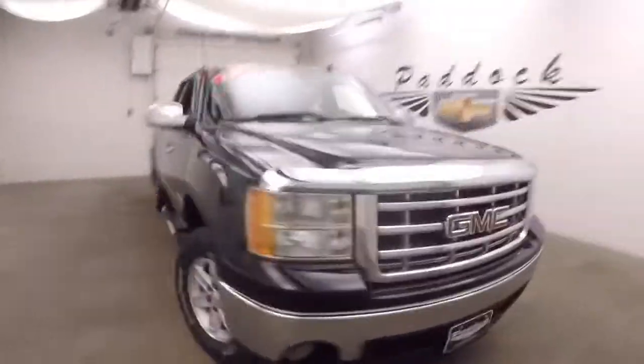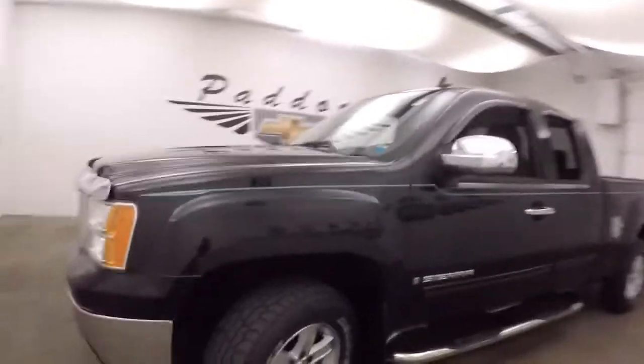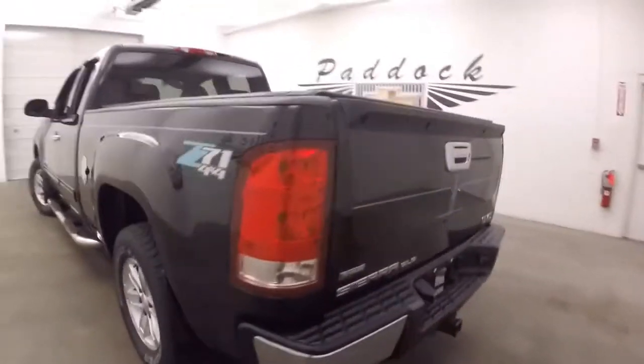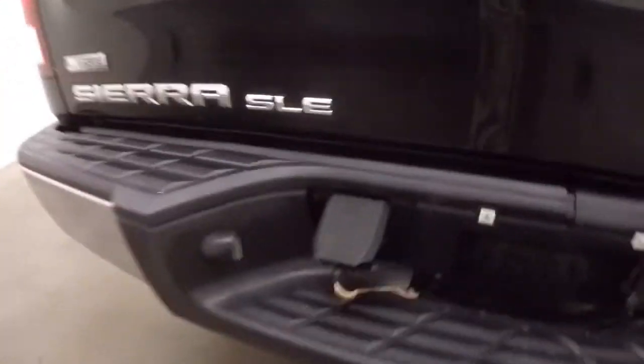It's a 2008 GMC Sierra 1500, nice black paint, turquoise and gray or silver pinstriping, nice alloy wheels, good tires, nice running boards or step boards, does have a hitch with wires, nice tonneau cover, bed's in good shape, does have the Z71 4x4 off-road package.